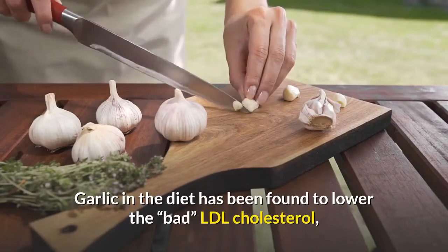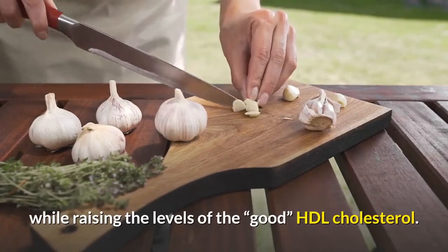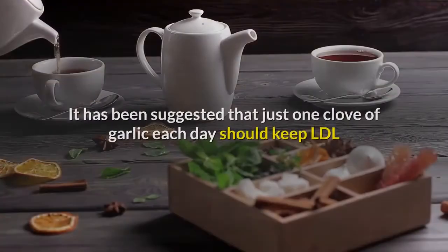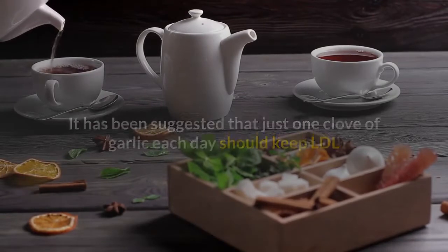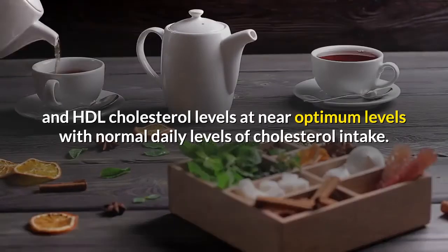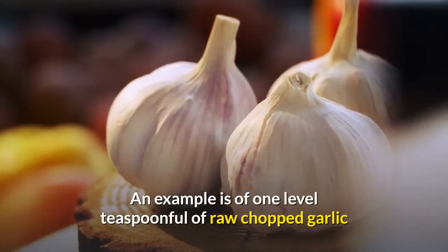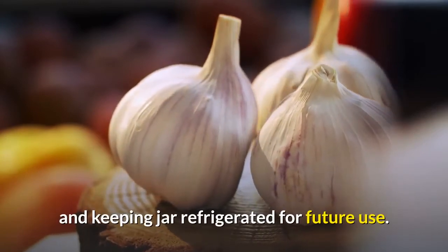Garlic in the diet has been found to lower the bad LDL cholesterol while raising the levels of the good HDL cholesterol. It has been suggested that just one clove of garlic each day should keep LDL and HDL cholesterol levels at near optimum levels with normal daily levels of cholesterol intake. Garlic should be taken in its raw form to be most effective — for example, one level teaspoonful of raw chopped garlic, keeping the jar refrigerated for future use.